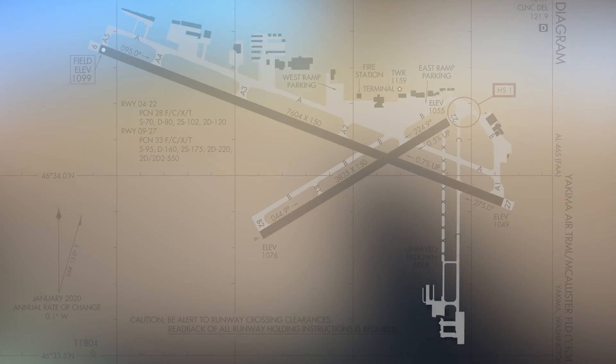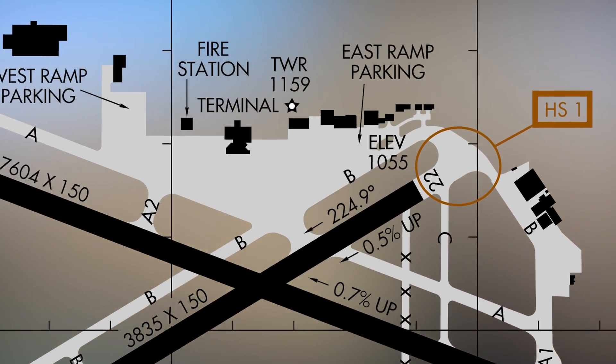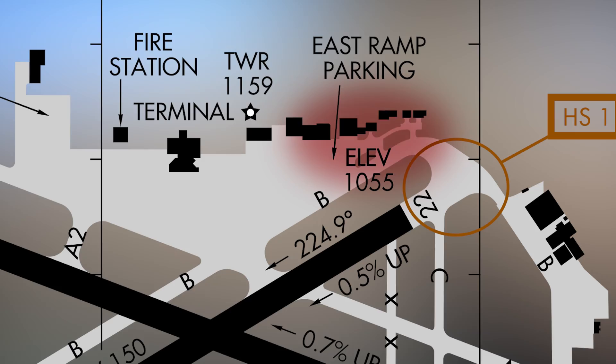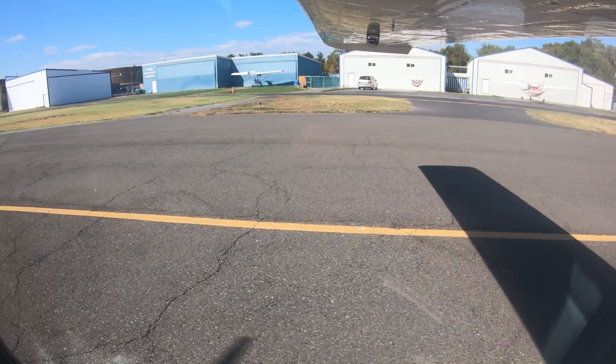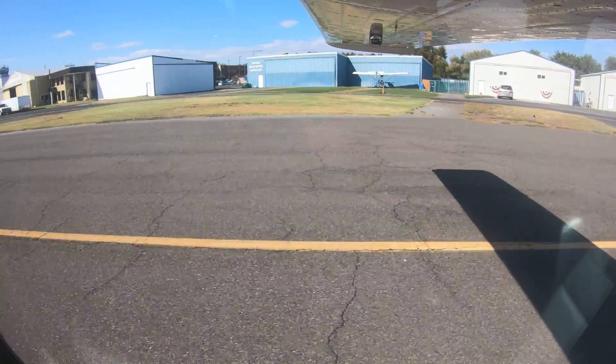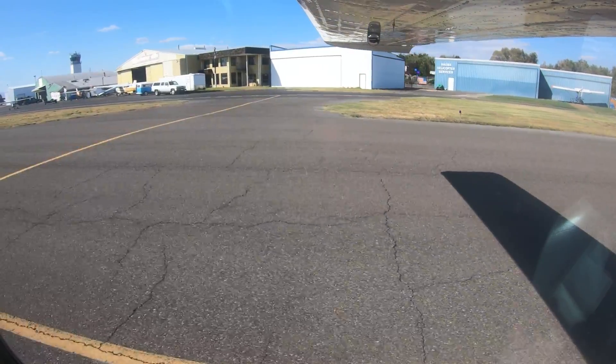One last area to be aware of is found in the vicinity of the hangars north of taxiway Bravo, just west of the runway 22 approach course. The tower has restricted visibility into this area with small aircraft. Do not be surprised if the tower asks for precise location reports when operating in this area.